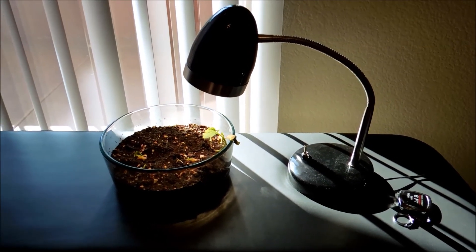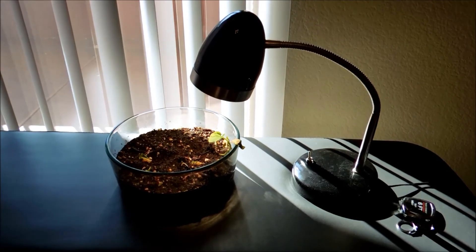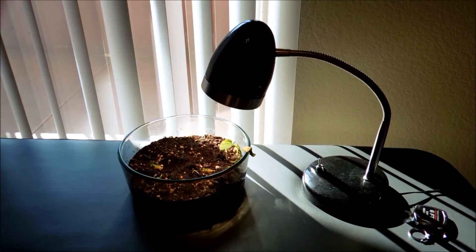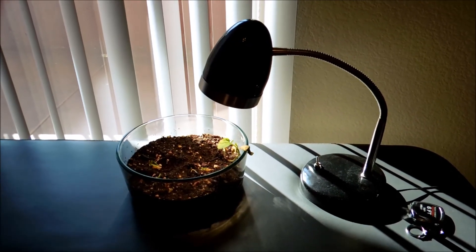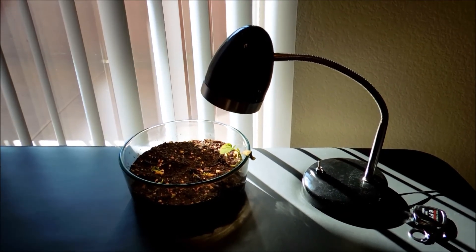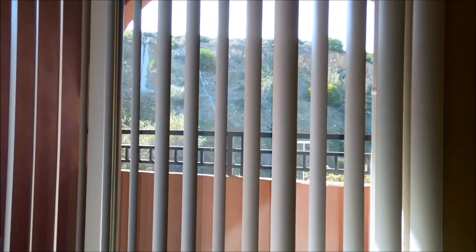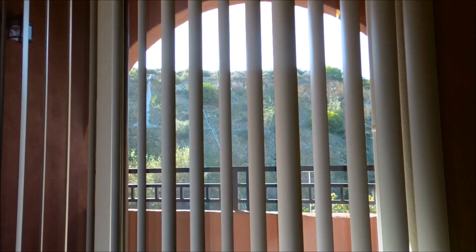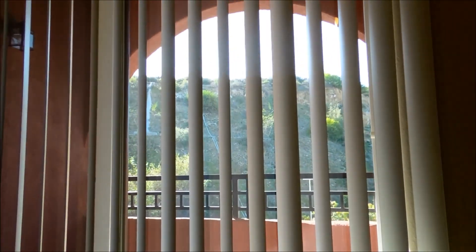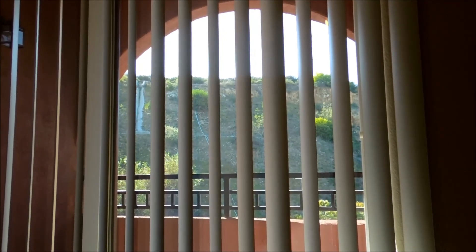It's day 40, currently 2:54 p.m. As you can see, the sun is actually barely getting to the plants now on the bench. The wall of the balcony and the hill block out a lot of the sunlight early on and before dusk.